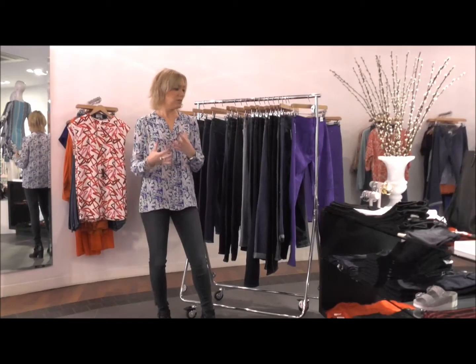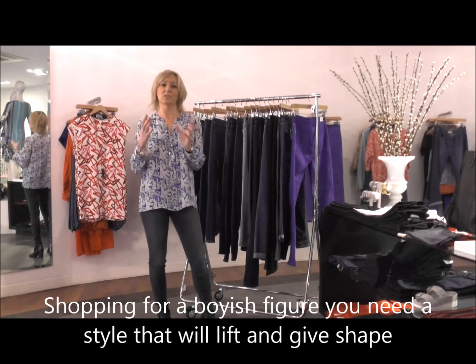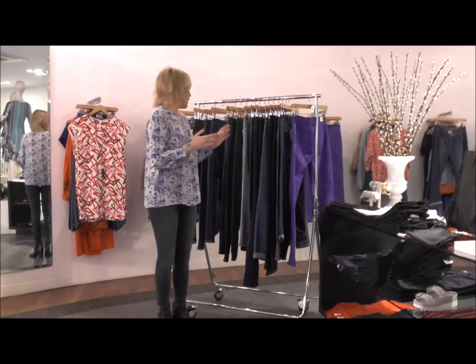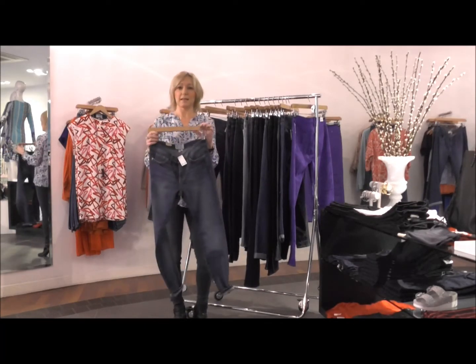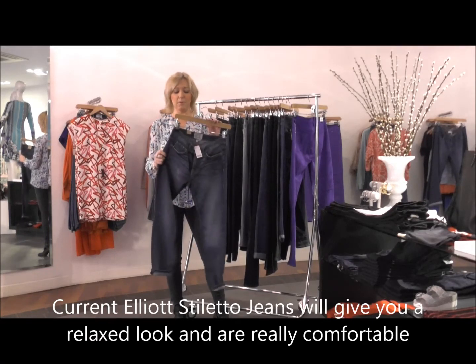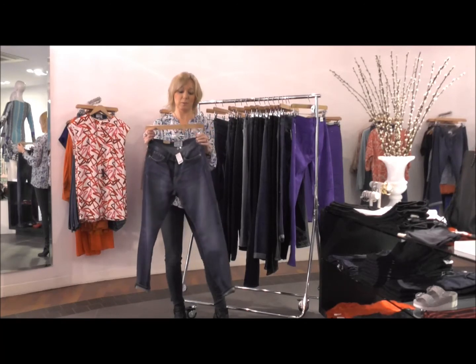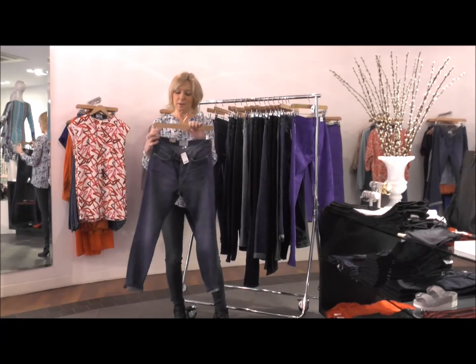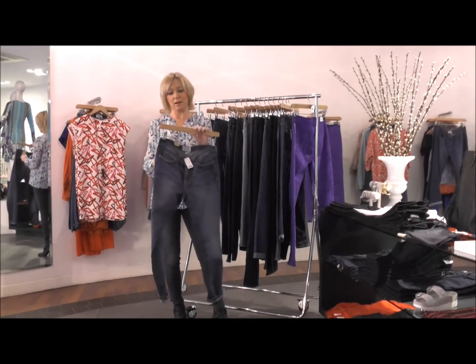Shopping for jeans for a more boyish figure, you want to look for things that are going to give a little lift and shape to your bum. Great styles here would be the Stiletto from Current Elliott — a slightly cropped skinny with a relaxed waistband, ultra comfortable and a relaxed feel, which I think is great for a boyish figure.